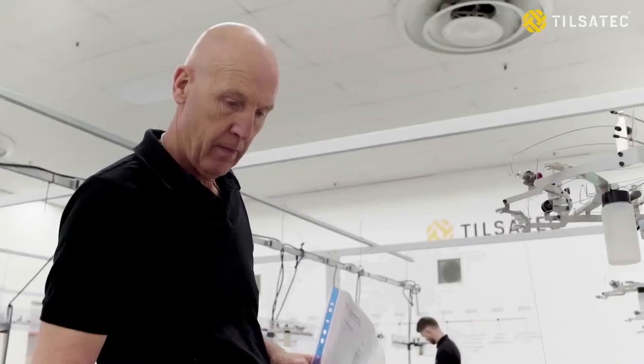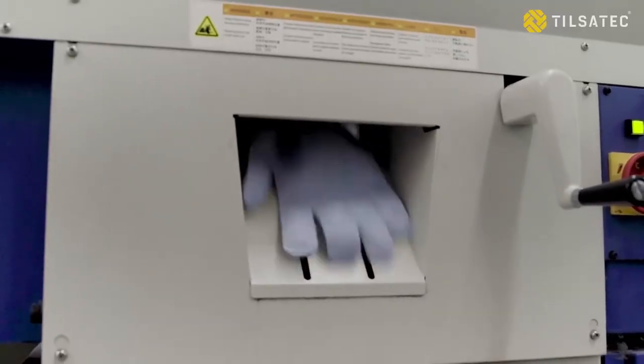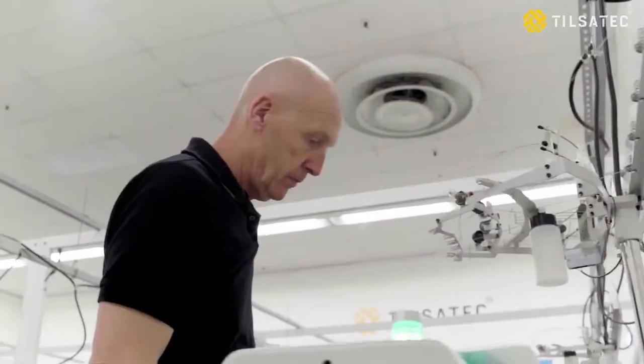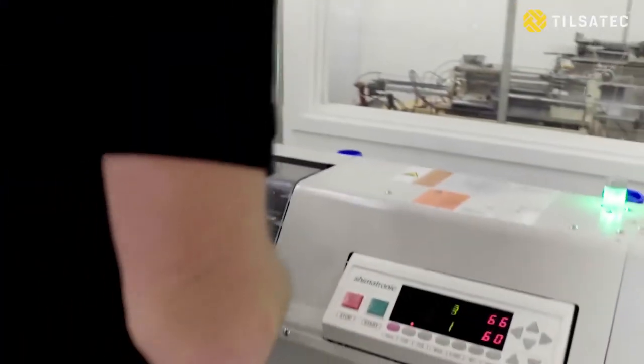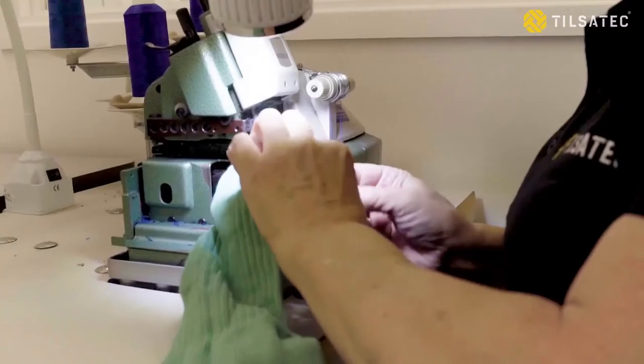We had the opportunity to bring our glove knitting and finishing processes in-house, and so we developed a purpose-built facility from scratch within our existing yarn manufacturing plant. In doing so, we now have full circle business operations — from yarn manufacturing to finished PPE to independently verified testing and ongoing due diligence — all under one roof.